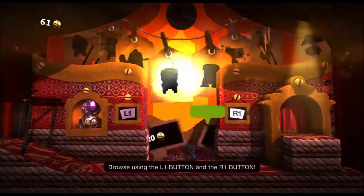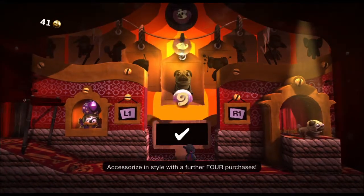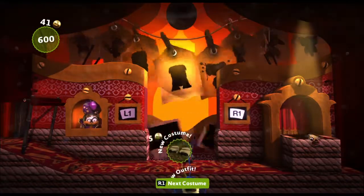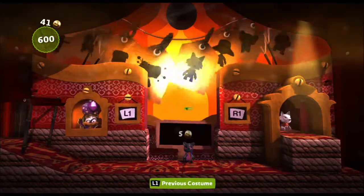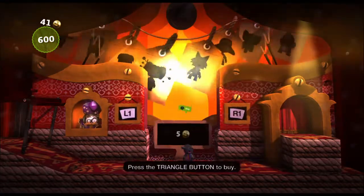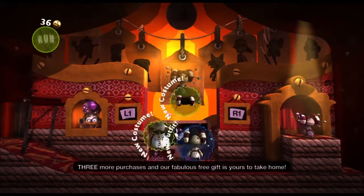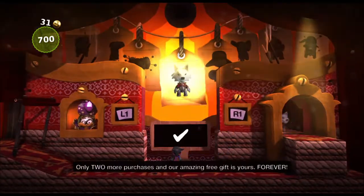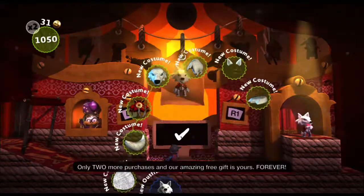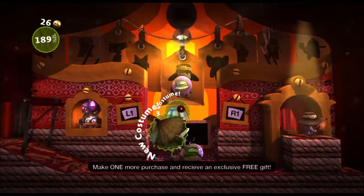Browse using the L1 button and the R1 button. Accessorize in style with a further four purchases. Press the triangle button to buy. Three more purchases and our fabulous free gift is yours to take home. Only two more purchases and our amazing free gift is yours forever. Make one more purchase and receive an exclusive free gift.